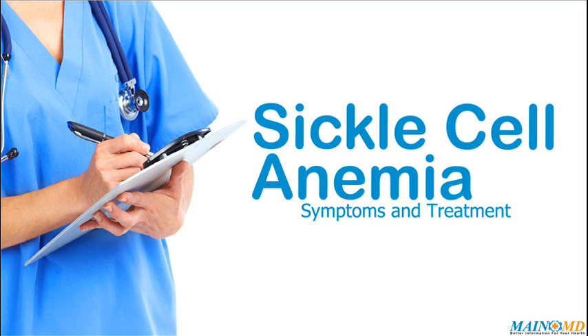Sickle cell anemia symptoms usually don't occur until after age four months. Almost all patients with sickle cell anemia have painful episodes called crises, which can last from hours to days. These crises can affect the bones of the back, the long bones, and the chest. Some patients have one episode every few years, others have many episodes per year, and the crises can be severe enough to require a hospital stay.